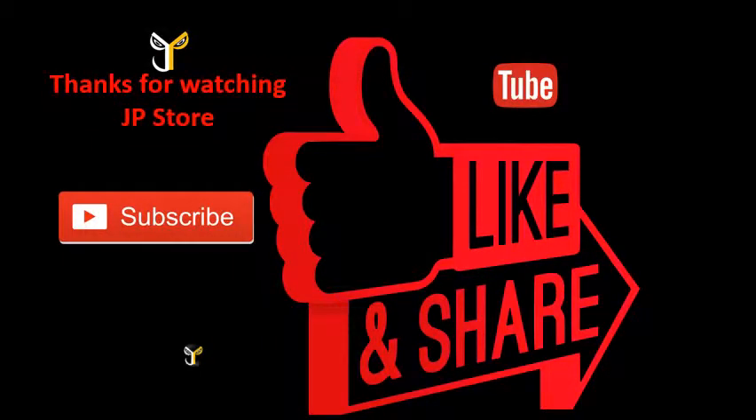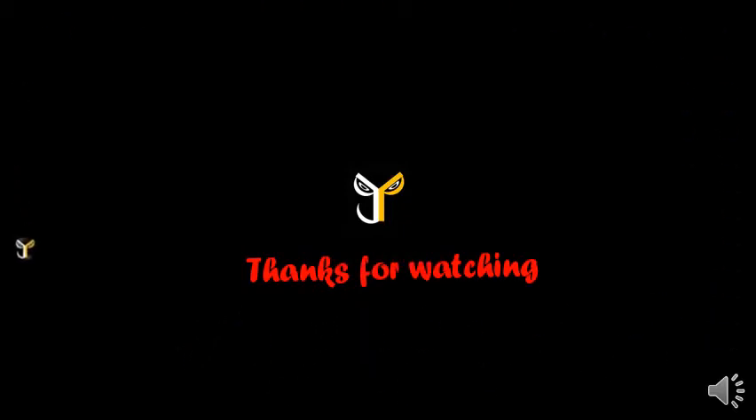Thank you so much for watching JPSTORK. Subscribe to our JPSTORK channel. We'll see you next time.